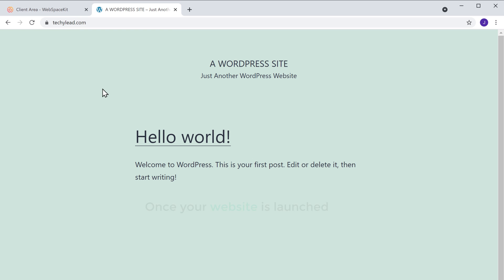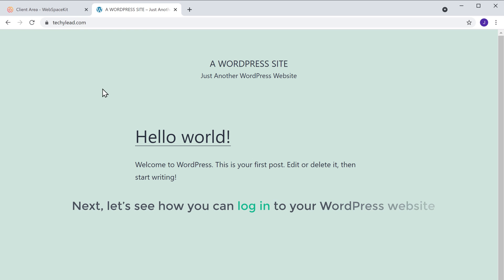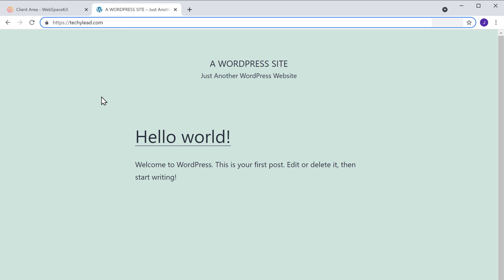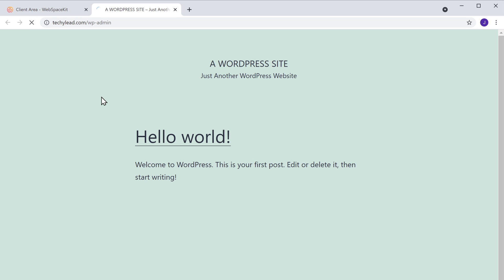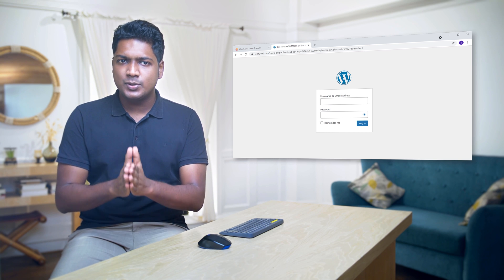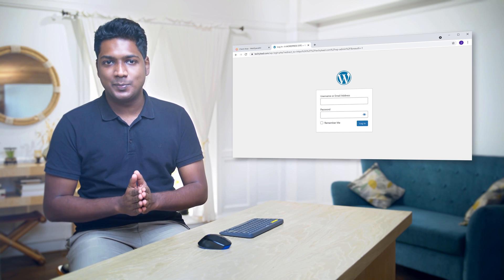Once your website is launched, next let's see how you can log in to your WordPress website. So to log in to your site, all you have to do is just click here, type WP-admin after your site's address, and then press enter. Now here you need to enter your username and password to log in to your WordPress dashboard.